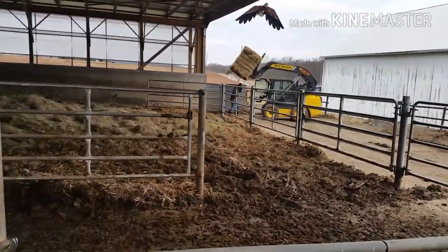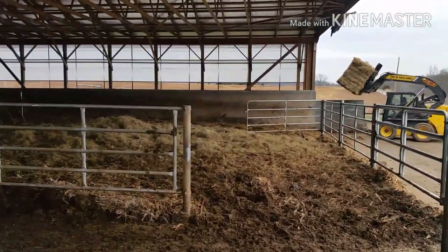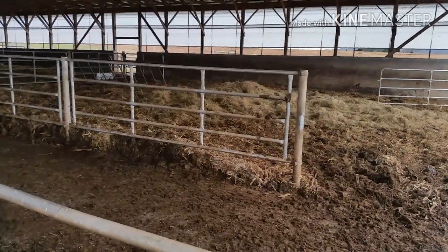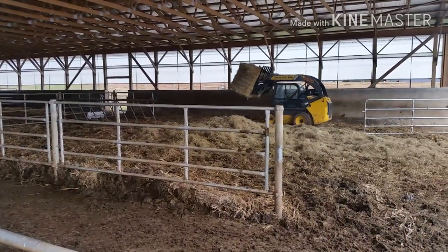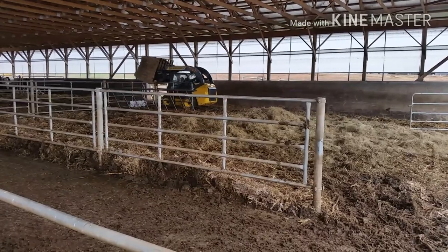We're trying to make sure that the cattle are bedded well — that's why we were cleaning out the walkway earlier. We're also getting some feed in here so we don't have to worry about opening the barns up once the storms come through.